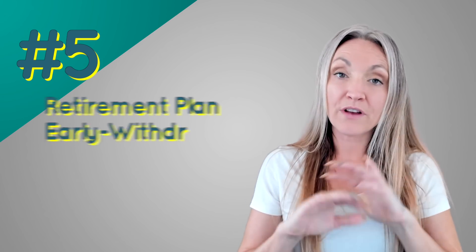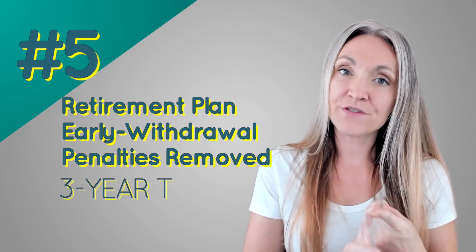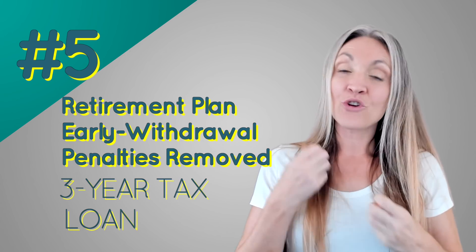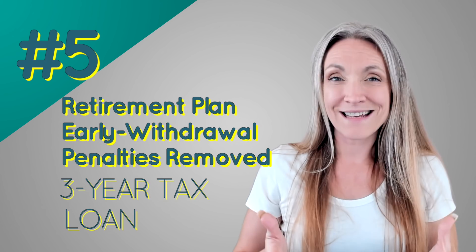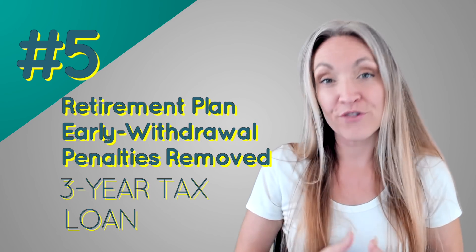Number five: if you have a retirement plan set up, they have removed the 10% early withdrawal penalty. There are two situations — if you've been severely financially affected by COVID or someone in your family is sick, you can withdraw funds and only pay income tax spread over three years, with no penalty. If you're not severely affected, you won't qualify for that option but you can pay the money back over six years essentially as a loan. Reach out to your investment fund holder to initiate this.